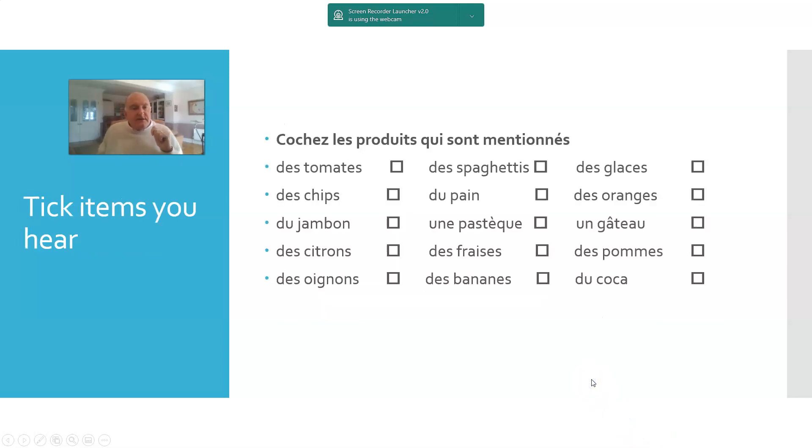Then there's ticking off items as you hear them. In this case it was a cartoon involving Peppa Pig going shopping — a question of deciding what was bought, what products were mentioned. A tick-off exercise based on foodstuffs: tomatoes, spaghetti, ice cream, oranges, bread, etc.